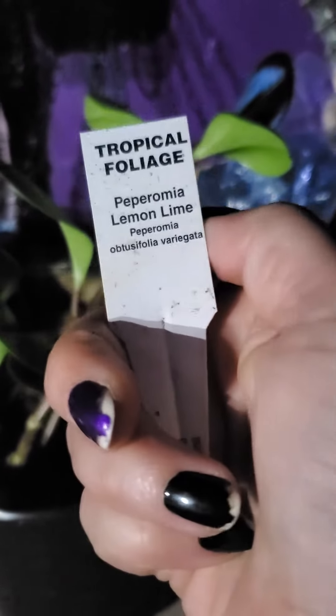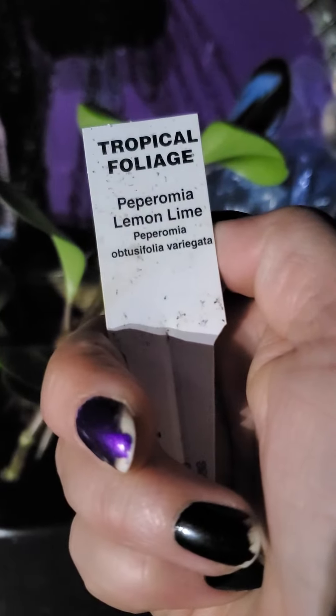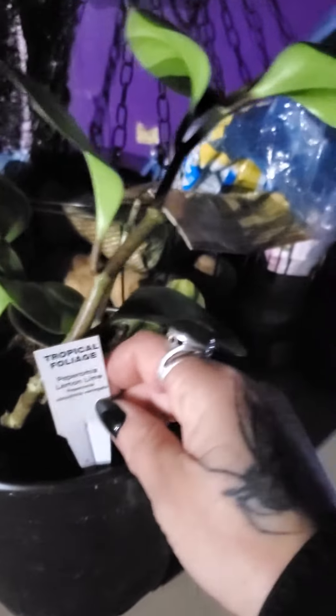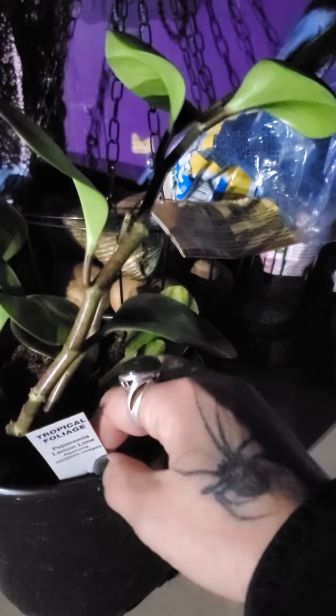It's a peperomia lemon lime. So I'm going to Google this and see if it's toxic to dogs and cats. And that's my new baby.